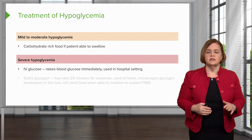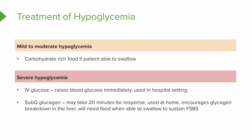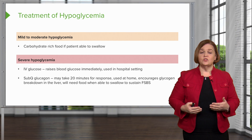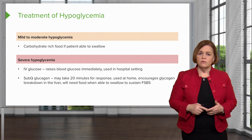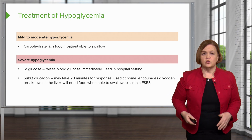For severe hypoglycemia, we can use IV glucose — that'll raise blood glucose immediately because we give it right into the bloodstream, but we only use that in a hospital setting. If they're at home and their blood sugar is drastically low, they can use subcutaneous glucagon, though it doesn't kick in as quickly — it takes about 20 minutes for a response. This encourages glycogen breakdown in the liver, so they'll need food when they wake up and can swallow. Note: glucagon will only work if the patient has stored glycogen. If they're severely malnourished, it won't help — the liver needs to have stored energy for subcutaneous glucagon to be effective.